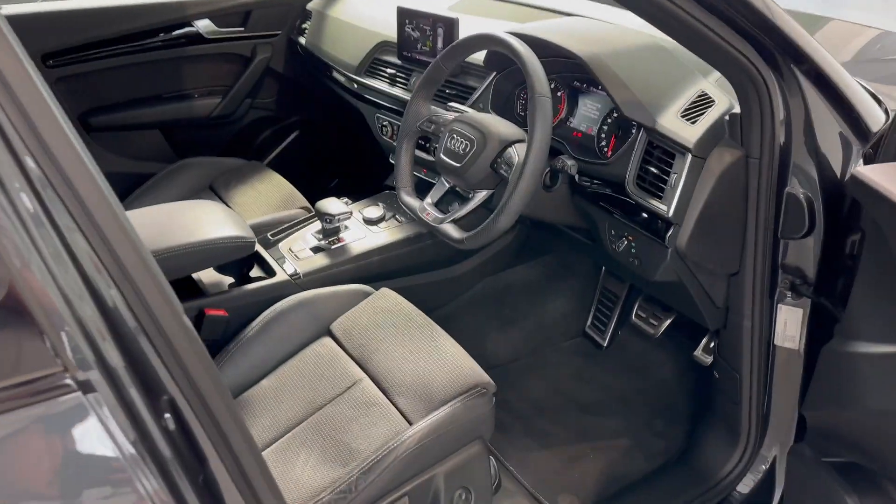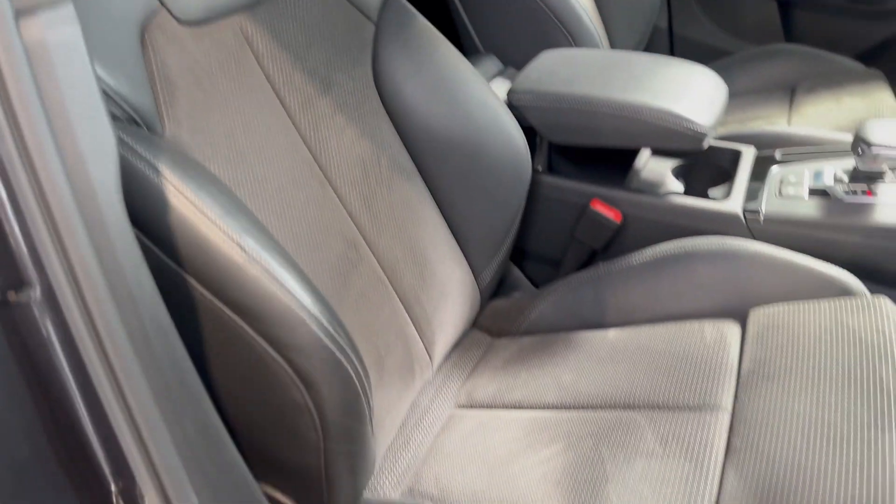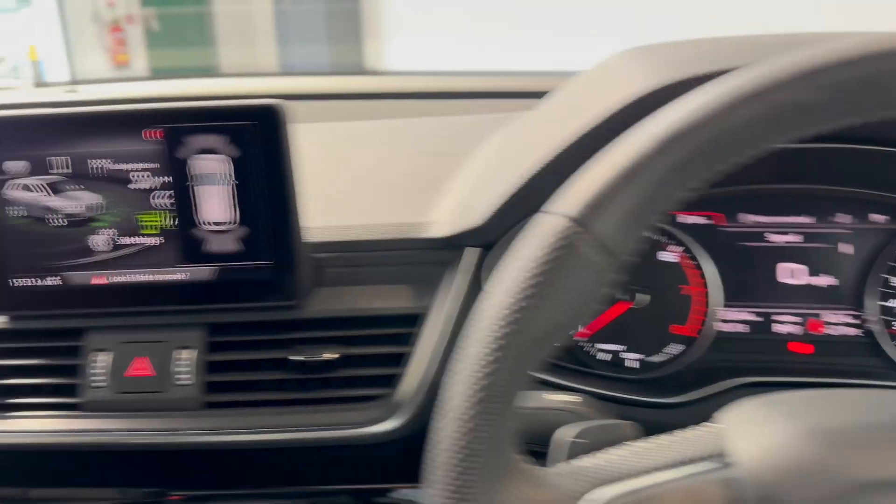Moving into the driver's zone, you've got those S-embossed sport seats with electric lumbar support. The car has done 35,500 miles.